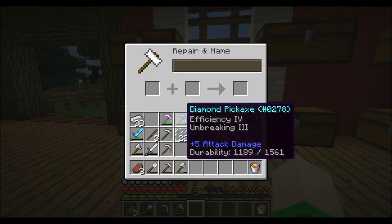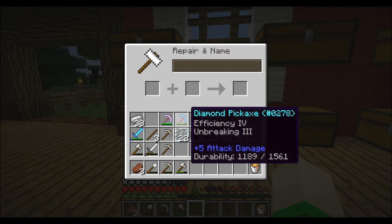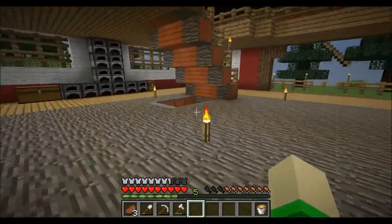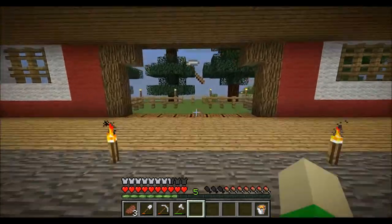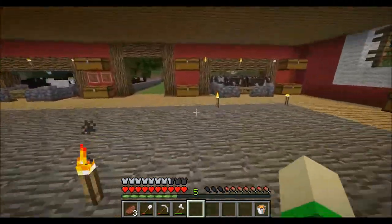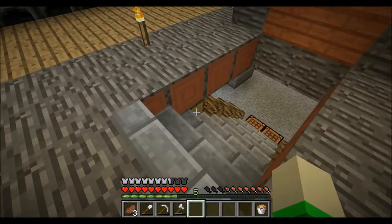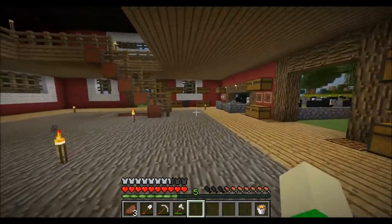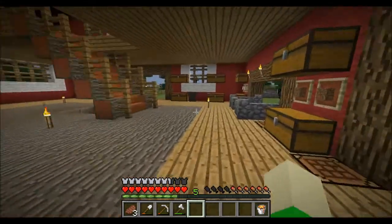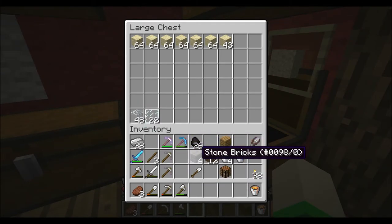The anvil is useful — let's say I have this efficiency 4 and unbreaking 3 pickaxe, which is pretty awesome. If it gets down low, I could combine it with other diamond pickaxes or just apply diamonds to fix it. It's not to say it's never useful — just use it wisely and make sure you're getting a good return on your investment. So to recap: we fixed the barn, you saw the lava wall, saw the nether portal, made an anvil, enchanted books, and picked up our enchanting area.